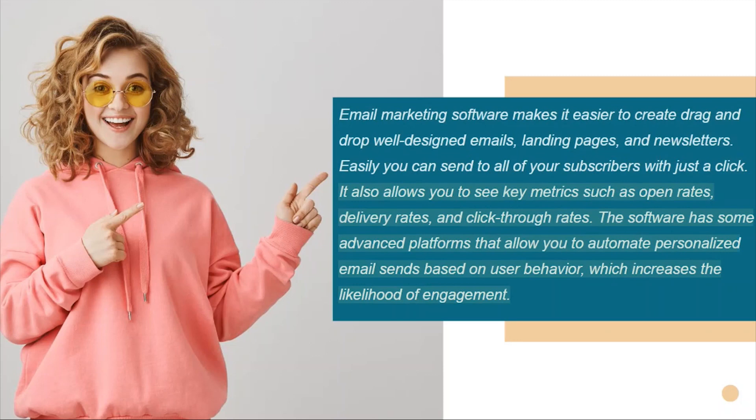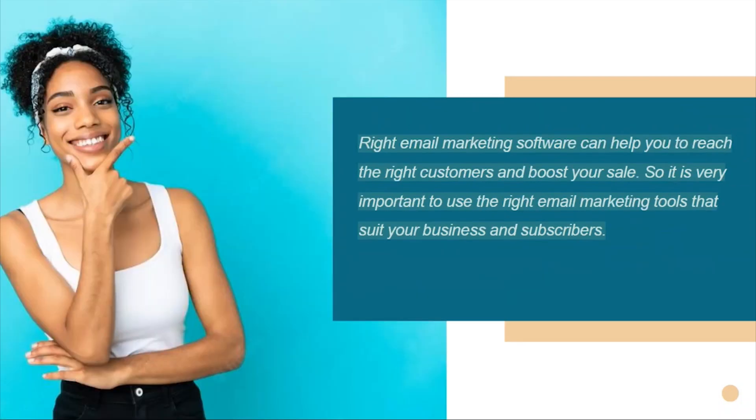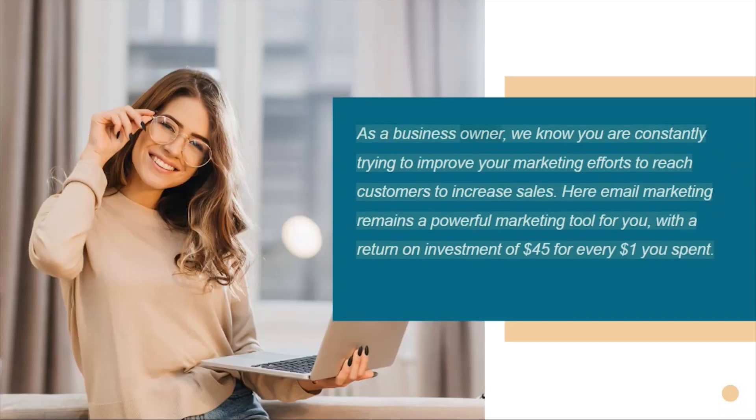You can send to all of your subscribers with just a click. It also allows you to see key metrics such as open rates, delivery rates, and click-through rates. The software has some advanced platforms that allow you to automate personalized email sends based on user behavior, which increases the likelihood of engagement. Email marketing software can help you reach the right customers and boost your sales.